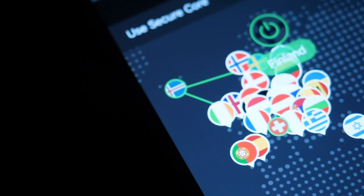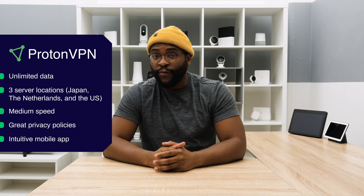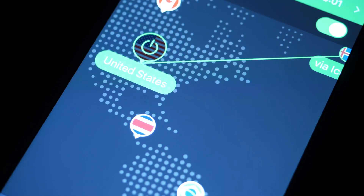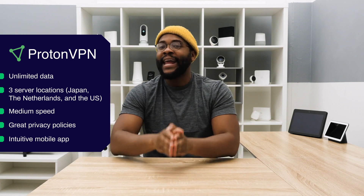ProtonVPN gives you unlimited data — it may be the only free VPN that does that. It gives you three server locations: Japan, the Netherlands, and the United States. On top of that, it gives you one simultaneous connection and medium speed, as it does leave the fastest speeds for its paid subscribers.